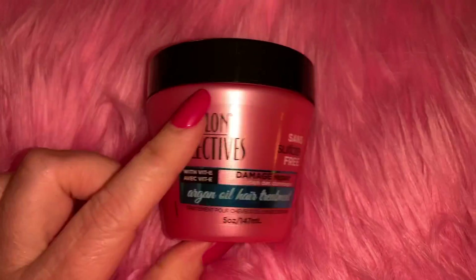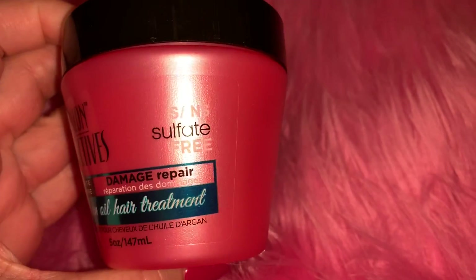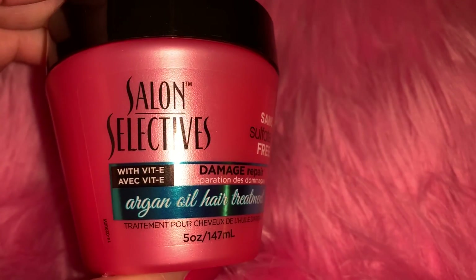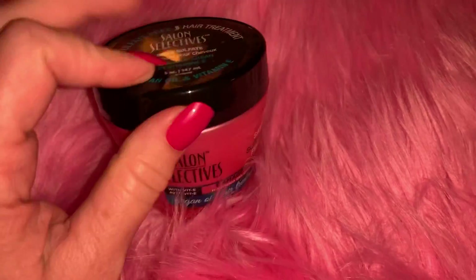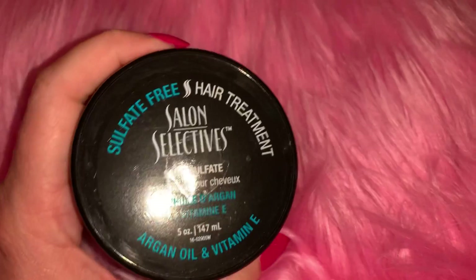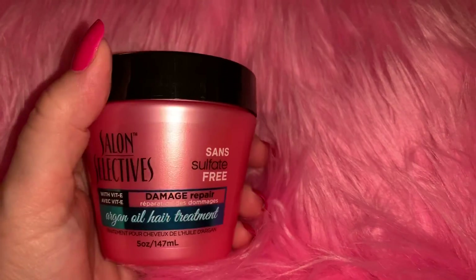From Dollar Tree I picked up the Salon Selectives damage repair - this is also a repurchase. It's a little treatment for your hair and it smells really good. It makes my hair feel really really soft and silky. I like the Salon Selectives brand, and for one dollar this is a really good little product for your hair.